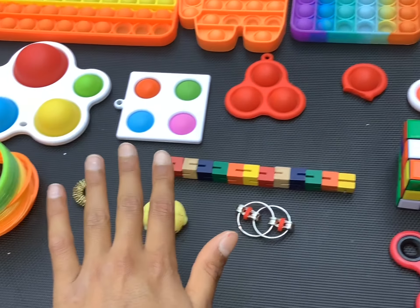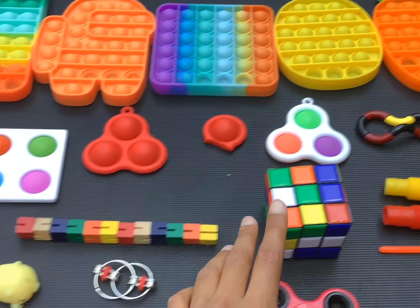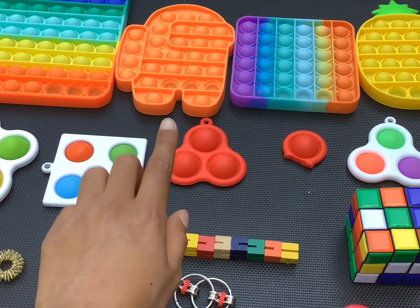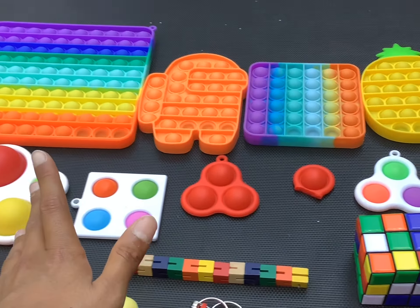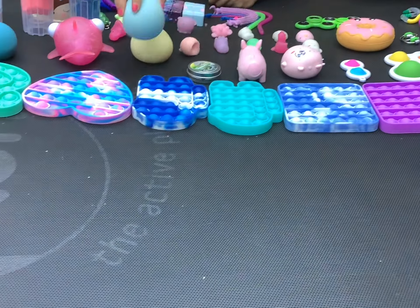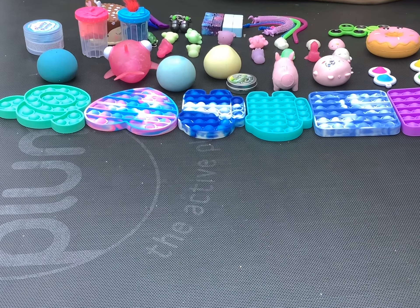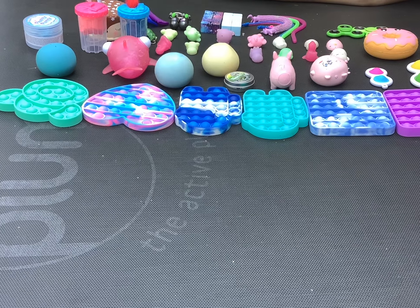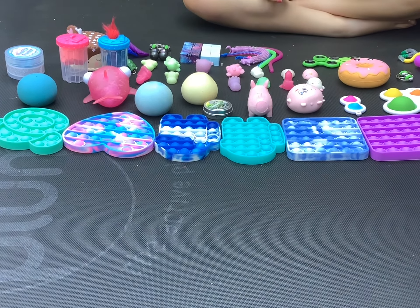Hey fidget fans, welcome back to our channel! Today we're going to be doing some fidget trading in colours. My colours are orange, yellow, red, and rainbow. And her colours are blue, green, pink, purple, and white.